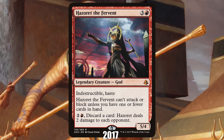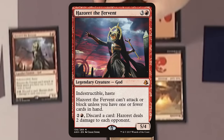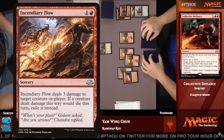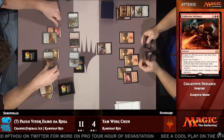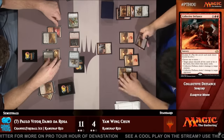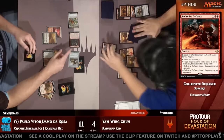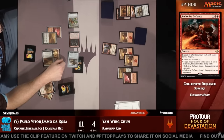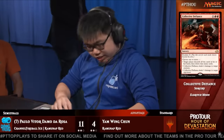Further cementing its icon status was its involvement in one of the biggest punts in MTG Pro Tour history. During the Pro Tour, commentators noted that So Yam Wing Chun, holding an Incendiary Flow he'd just drawn off the top, needed to cast it before attacking — since Hazoret requires two or fewer cards in hand to attack. Instead, he moved into his combat step first, rendering the sorcery uncastable in time, costing him the game in dramatic fashion.